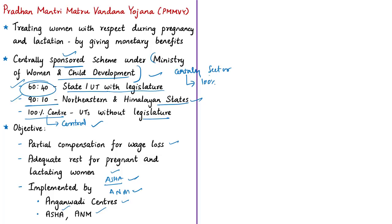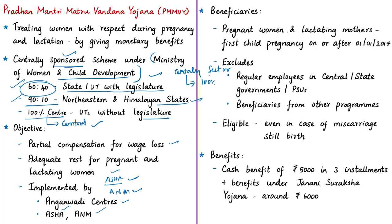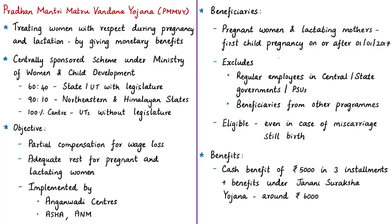The beneficiaries are all pregnant women and lactating mothers who have their pregnancy on or after 1st January 2017 for their first child. The scheme excludes pregnant women in regular employment with central or state governments or PSUs, or those receiving similar benefits under any law. A beneficiary is eligible to receive benefits only once. But in case of miscarriage or stillbirth, the beneficiary is eligible to claim remaining installments in any future pregnancy. Miscarriage refers to death of fetus during pregnancy, and stillbirth is a baby born with no signs of life at or after 20 weeks of gestation.